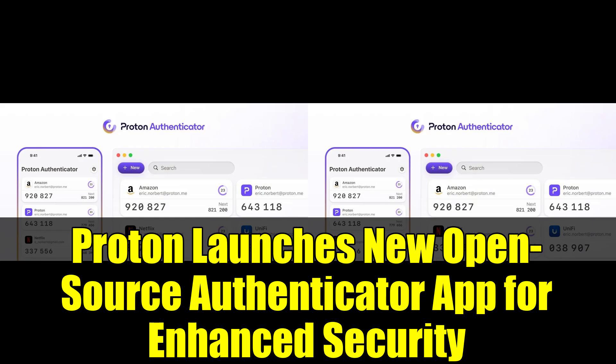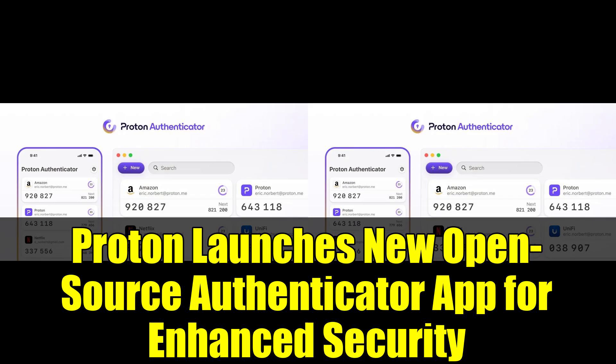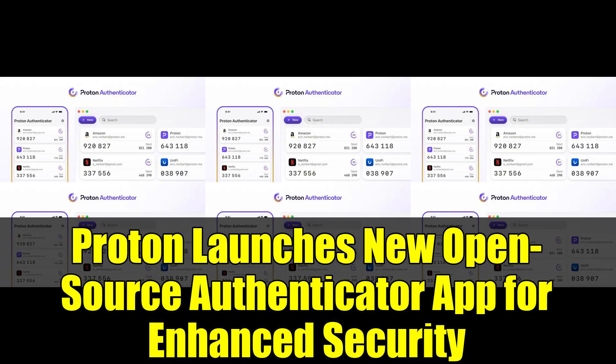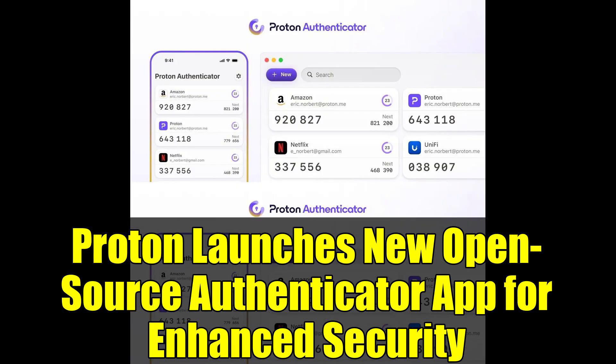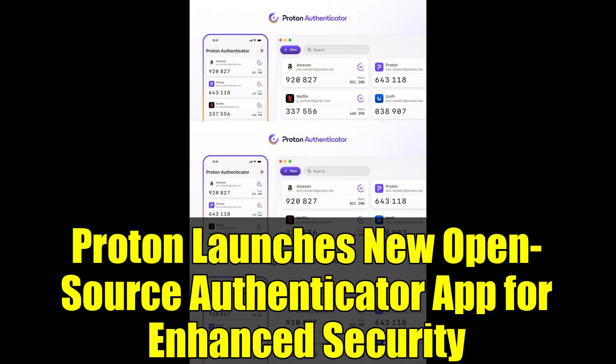Proton's recent flurry of product launches doesn't stop here. Earlier this week, they introduced Lumo, a privacy-first AI chatbot that encrypts all conversations, keeps no logs, and refrains from using user data for model training, further solidifying Proton's commitment to user privacy and security.